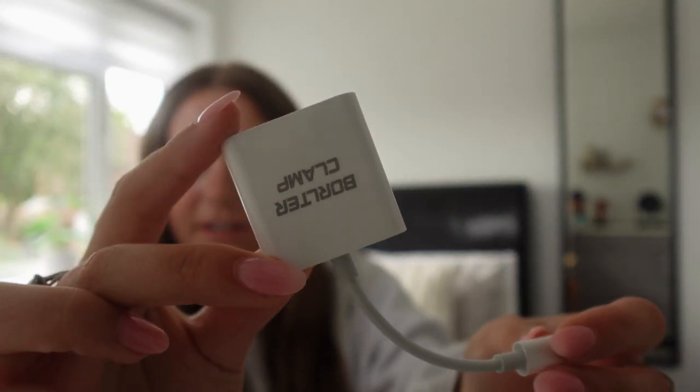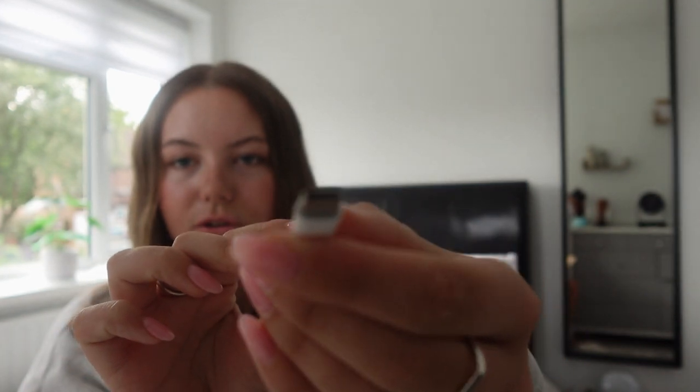The last package is from Amazon — mostly camera-related stuff. The first thing I bought was a memory card reader because I've been transferring clips from my camera via Bluetooth, which just takes a long time. I thought a memory card reader I can plug straight into my camera would be much easier for transferring clips and pictures.